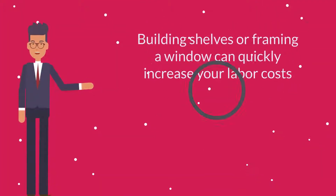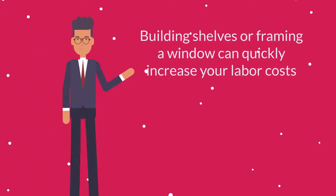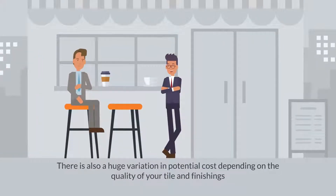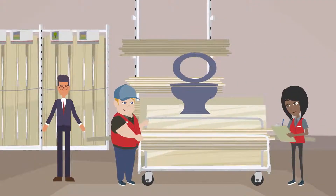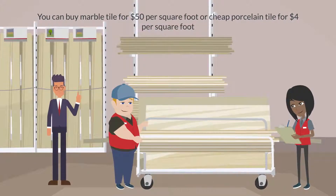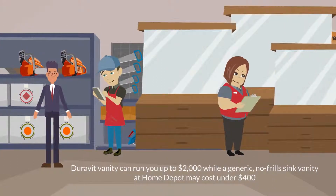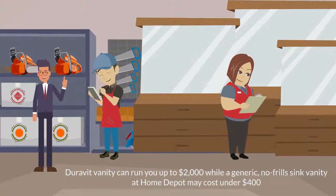Additional work such as building shelves or framing a window can quickly increase your labor costs. There's also a huge variation in potential costs depending on the quality of your tile and finishings. For example, you can buy a $200 toilet or a $1,200 toilet, marble tile for $50 per square foot or cheap porcelain tile for $4 per square foot. A DuraVit vanity can run up to $2,000, while a generic no-frills sink vanity at Home Depot may cost under $400.